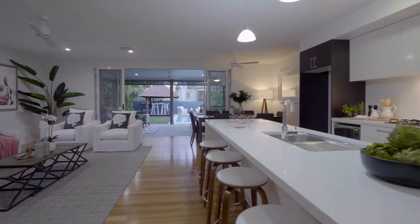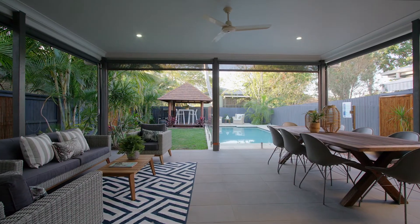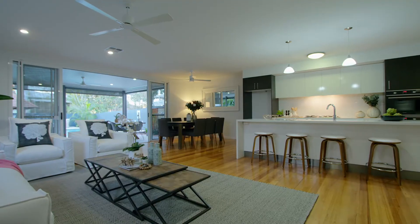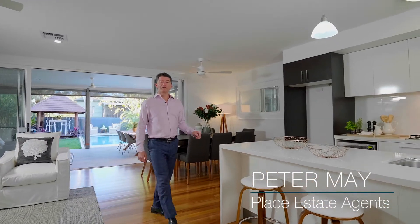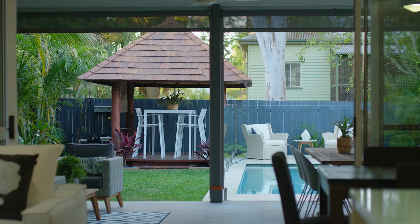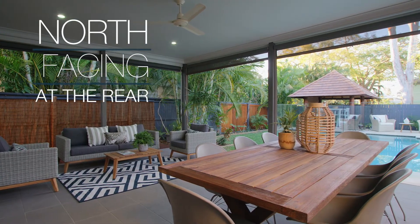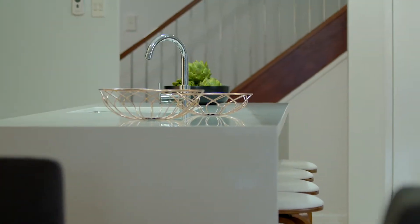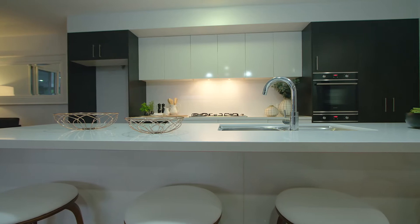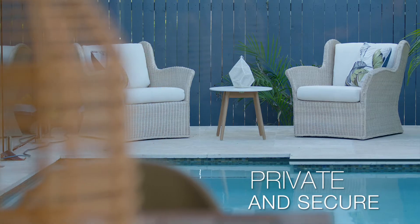Located in the highly sought-after precinct of Graceville, this stylish home offers functional living over two levels. The lower level is all about entertaining, with a seamless indoor and outdoor flow. The open-plan kitchen and living area overlooks the rear north-facing yard and pool.